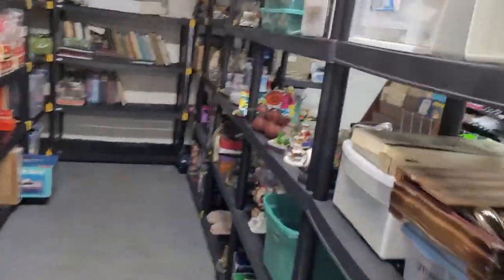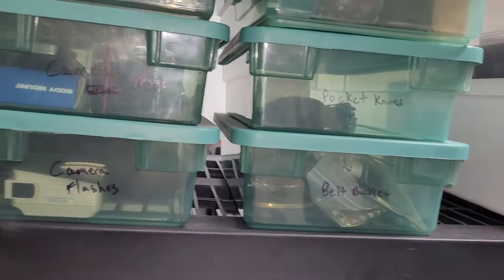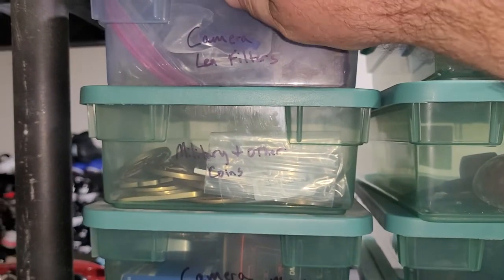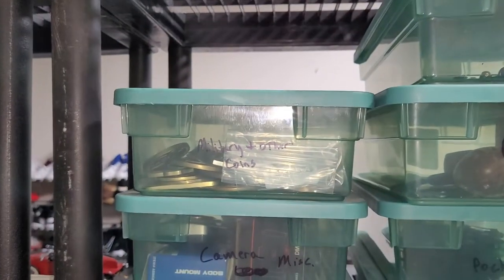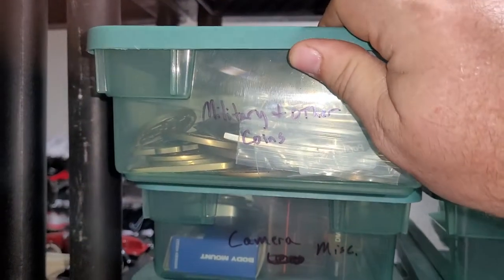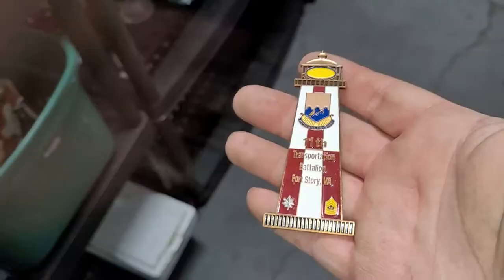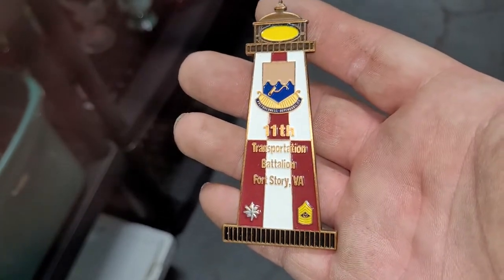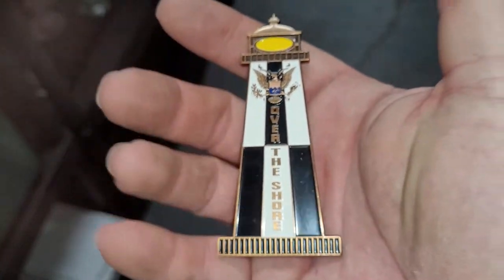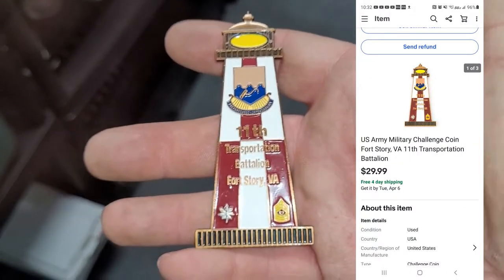Next up is a military challenge coin. I just listed these not yesterday but the day before. I found a big pile of them in a locker I recently purchased, which is in my latest storage haul video. This is the 11th Transportation Battalion from Fort Story, Virginia — a commander coin given to troops for excellent service. This sold for $29.99. Challenge coins are usually a pretty good find. Be on the lookout if you can get them for five dollars or less.